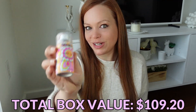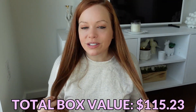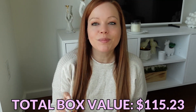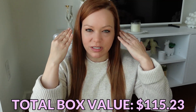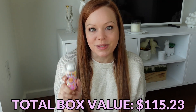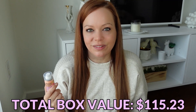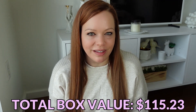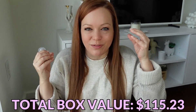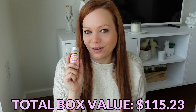Then we have an Amika Perk Up Dry Shampoo in an adorable little travel size. I have totally straight, flat hair, and I actually need to use dry shampoo the day that I wash my hair because it is so limp when it's clean — it looks terrible. I'm actually going on a business trip tomorrow, so I'm going to pop this in my bag. I use dry shampoo to give me a little bit of body and grittiness to my hair so it doesn't look so smooth and shiny on top.